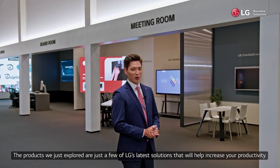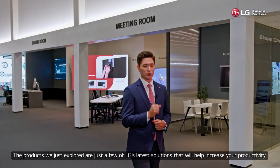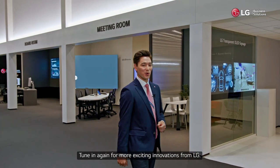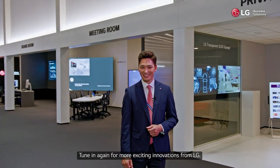The products we explored are just a few of LG's latest solutions that will help increase your productivity. Tune in again for more exciting innovations from LG. Thanks for watching.